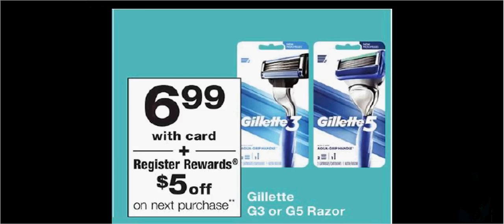The Gillette G3 or G5 Razor is on sale for $7. When you purchase one, you'll get $5 back as a register reward. There's a $1-off coupon — a load-to-card coupon at walgreens.com or from your Procter & Gamble newspaper insert of July 29th. If you buy one and use the coupon, you'll pay $6 out-of-pocket and get the $5 back, making it like getting it for $1.